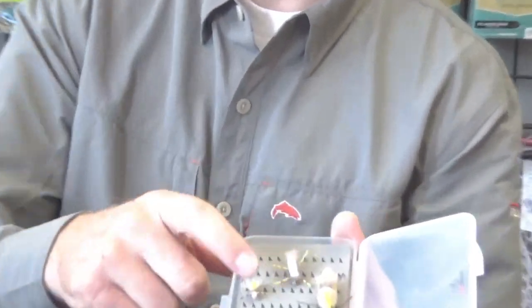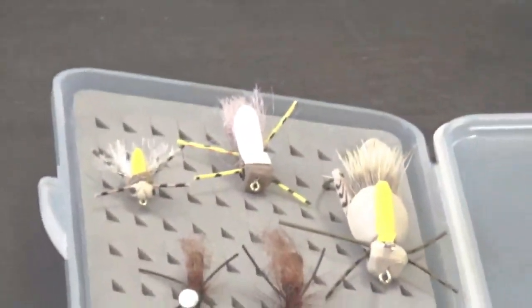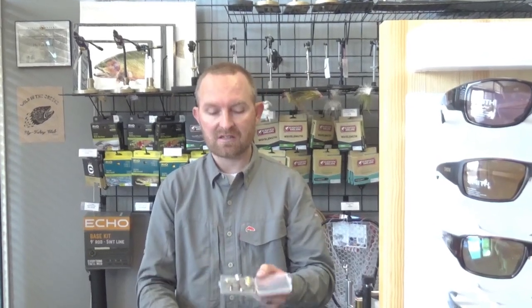Whether you do the Slumpbuster hopper or the Project Hopper, beetle patterns — an Unsinkable Beetle or any sort of foam beetle would all be very good stuff. There's all kinds of different ants and beetles, hoppers, crickets — things that are falling in off the bankside vegetation that trout will take advantage of. It's kind of an often overlooked piece of fly fishing in the summer. Most anglers are used to finding hatches. When you don't see a hatch, people don't think about ants and beetles. You see a lot of hoppers, but ants and beetles can be really, really effective.